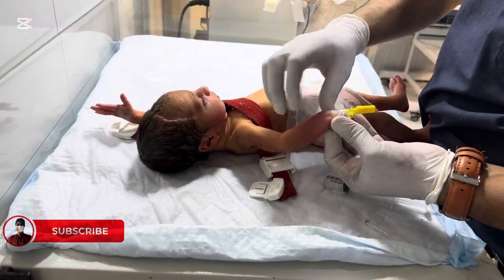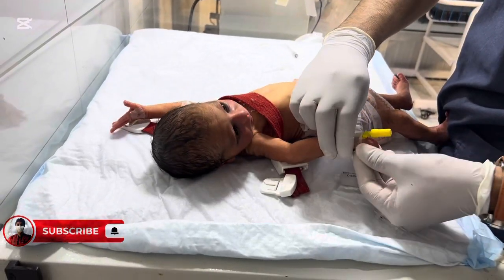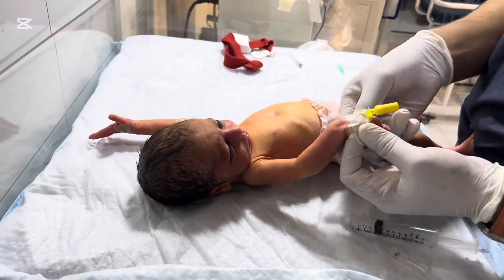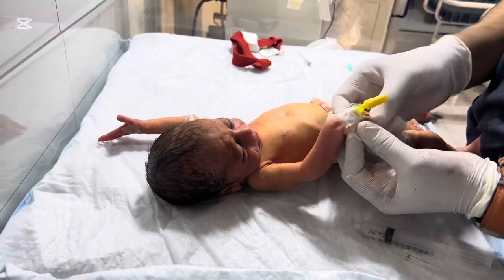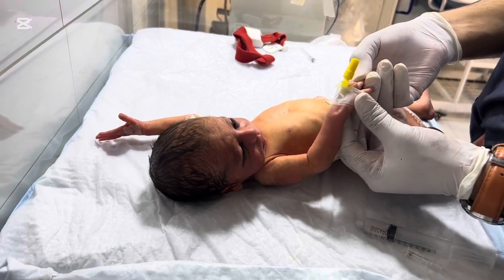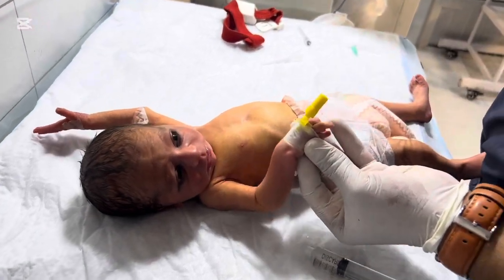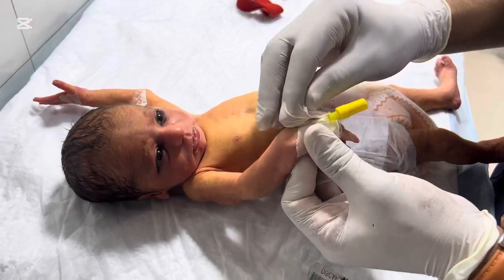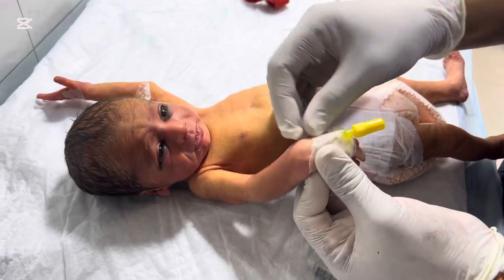Today's video is about a very common yet very important condition in newborns: high bilirubin levels, also known as neonatal jaundice or NNJ. Many parents panic when they see their baby turning yellow. So today I will explain why this happens, when it becomes dangerous, how doctors diagnose it, and how we treat it safely in the NICU.